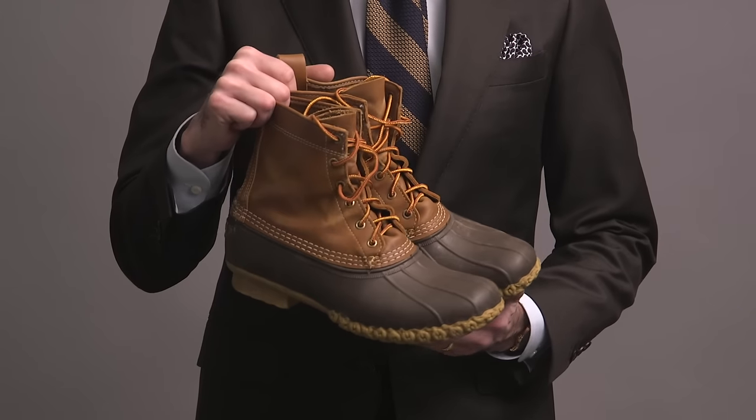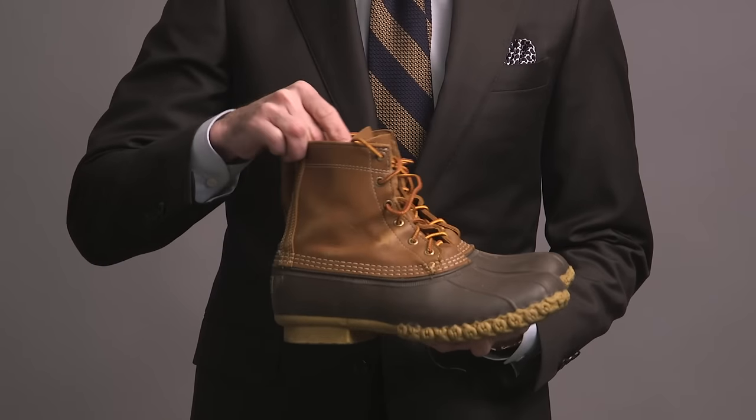Here are a pair of L.L. Bean duck boots — they're the eight-inch version. Really not much to say about these; they get the job done and keep my feet dry.